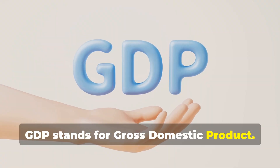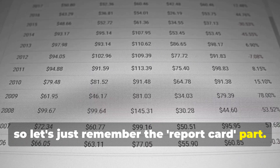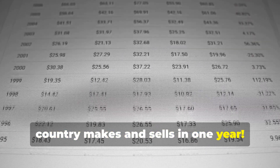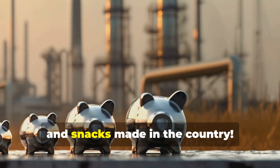GDP stands for Gross Domestic Product. That's a mouthful, so let's just remember the report card part. It's the total value of everything a country makes and sells in one year — I mean everything, like all the toys, video games, phones, and snacks made in the country.